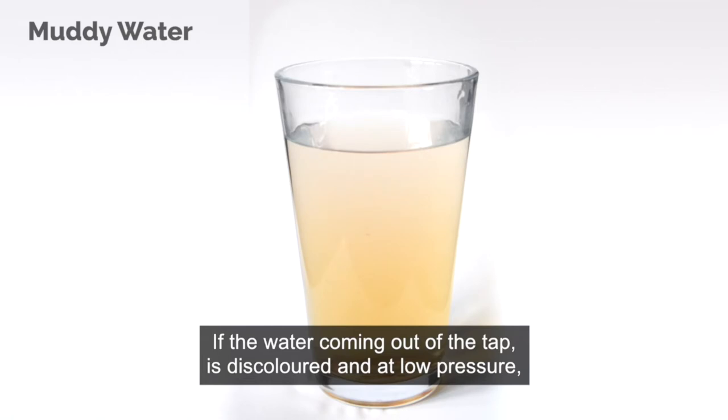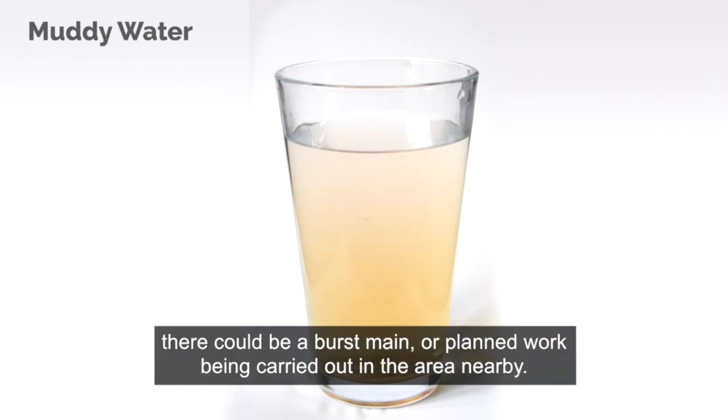If the water coming out of the tap is discoloured and at low pressure, there could be a burst main or planned work being carried out in the area nearby.